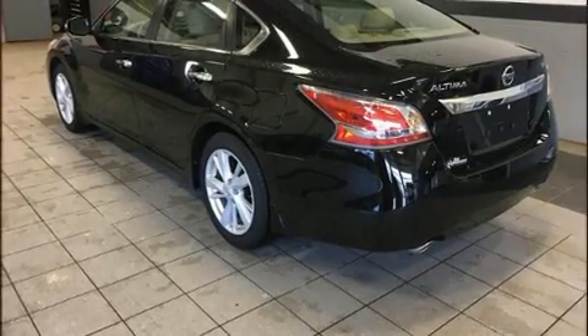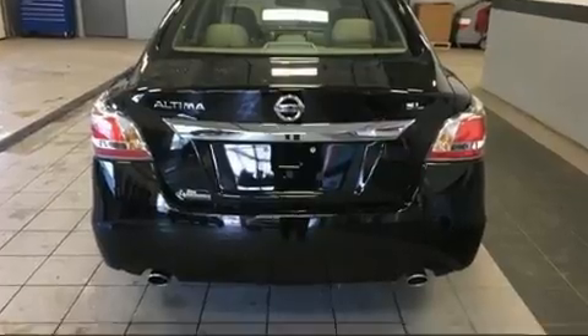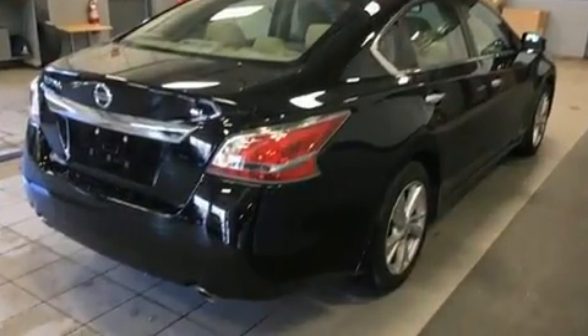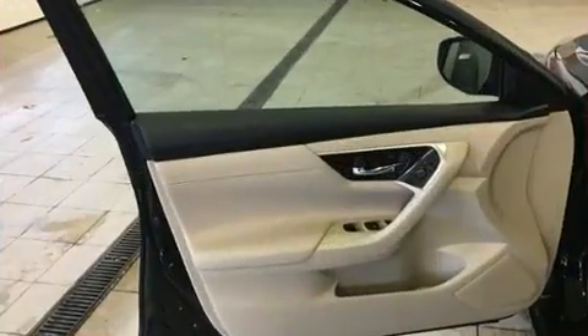Nissan paid particular attention to efficiency and practicality with the following features: power front seats, a built-in garage door transmitter, heated seats, heated door mirrors, and remote keyless entry.